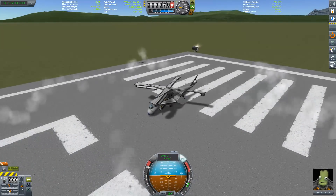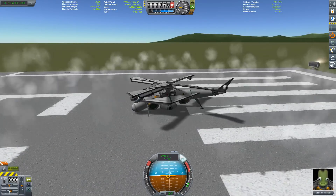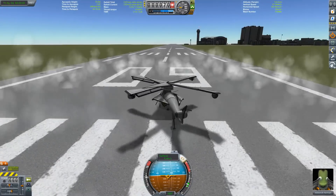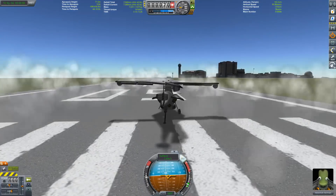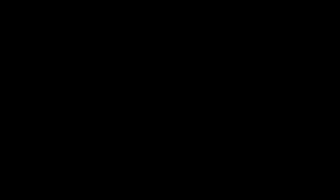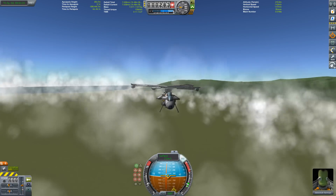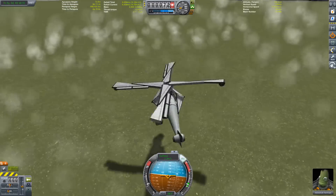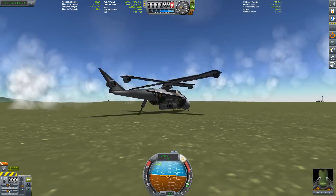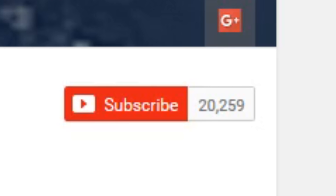KSP is at its best when you can do stuff that at first seems unfeasible. There are no pistons or bearings in stock KSP, but you can still make things turn with a bit of physics trickery. The result: the Comanche — my little stock KSP helicopter. It isn't really that maneuverable, but it looks great, so there's that.